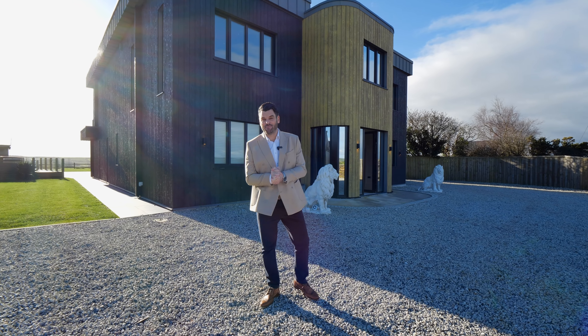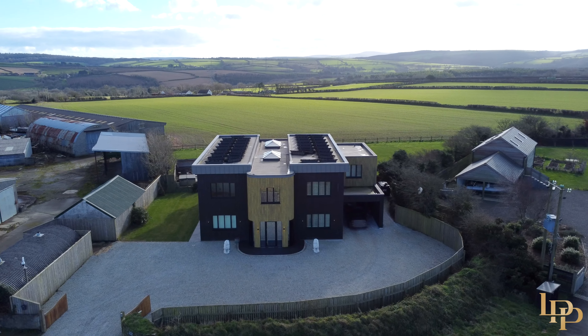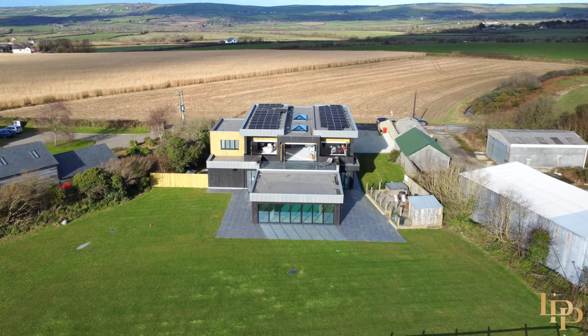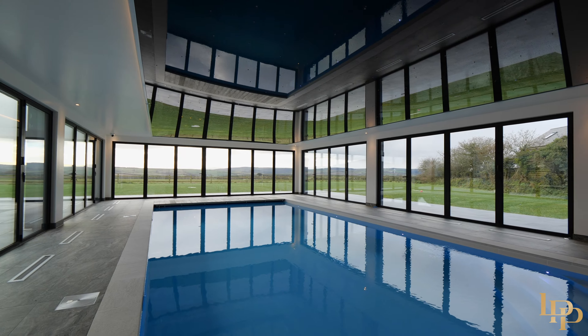Hi guys, it's Damian Merry from Luxury Property Partners and today you join me at my dream house and my dream location, Cornwall. We're just nine miles from Padstow on the outskirts of Wadebridge and behind me a six and a half thousand square foot, beautiful, world-class new home. An indoor heated pool, a bar, a cinema room, everything you could possibly imagine for a family home. I'm going to show you the property now, let's go and check it out.